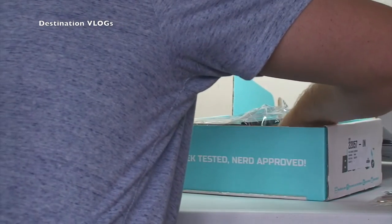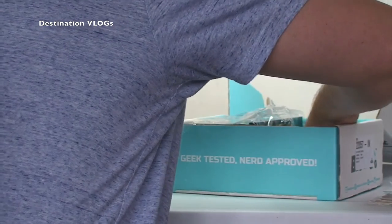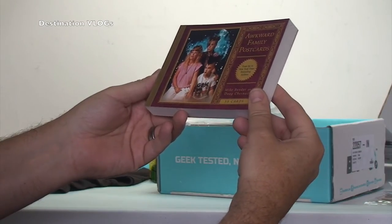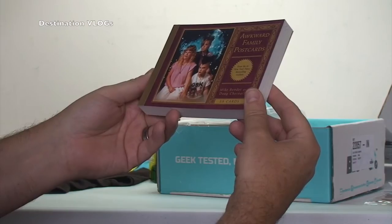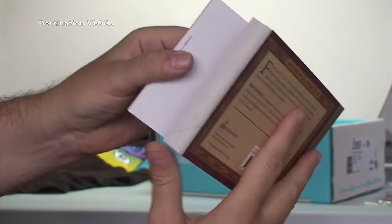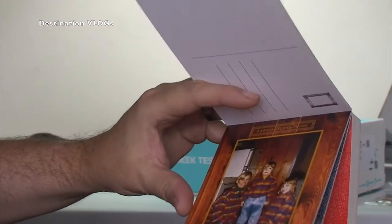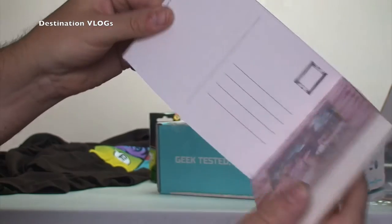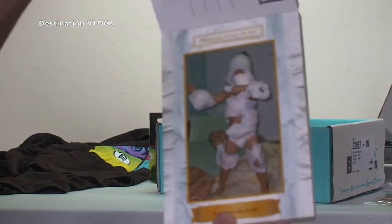Wookie! What else have we got in here? We have got the Awkward Family Postcards from the number one New York Times bestselling authors. So I'm not entirely sure what that is — I'm assuming it is just postcards with different pictures, so that's going to be quite fun. You can obviously see what's awkward in that picture. So they are actually postcards; it looks like we can tear these out and send them as a postcard if we really wanted to. Pretty cool, pretty funny — Awkward Family Postcards.